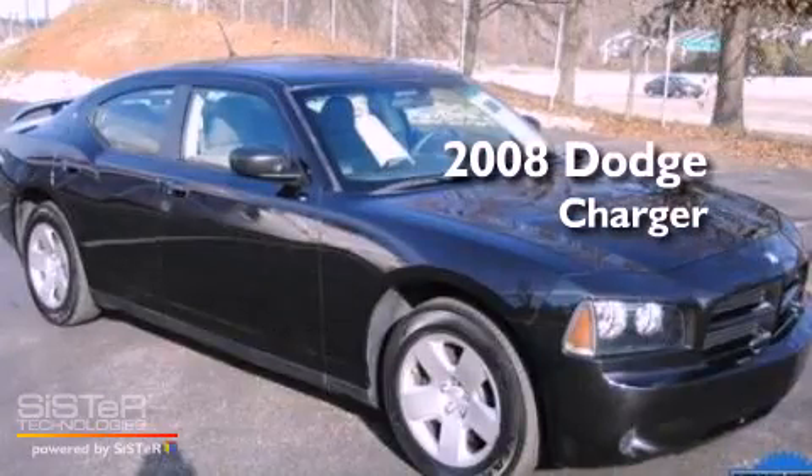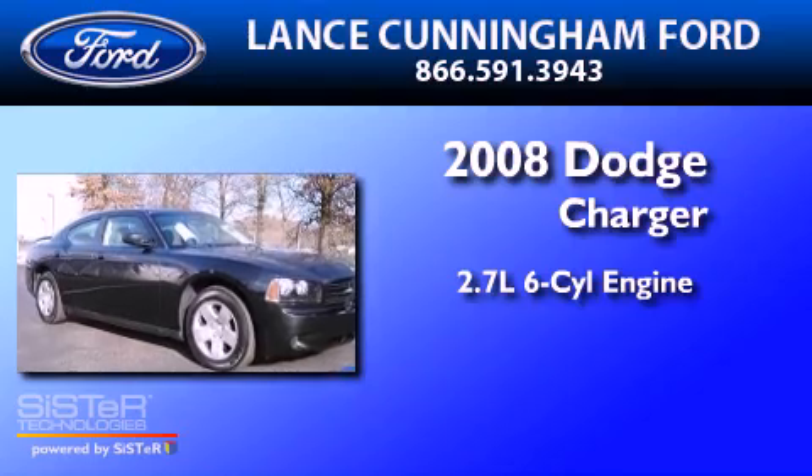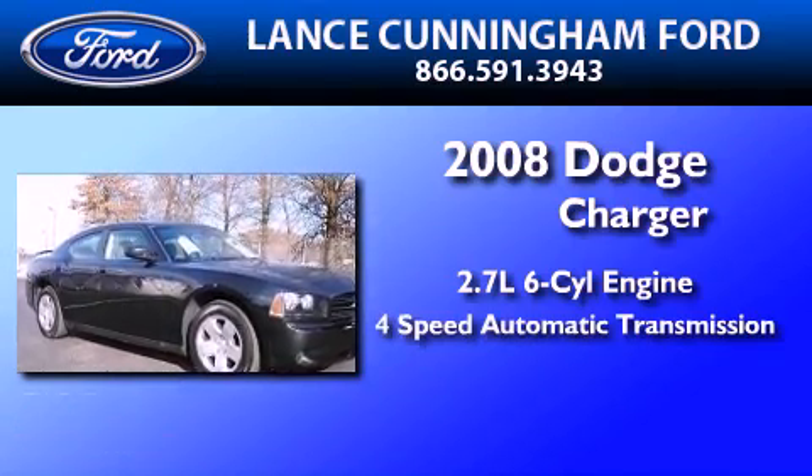This is a 2008 Dodge Charger. It has a 2.7-liter six-cylinder engine and a four-speed automatic transmission.